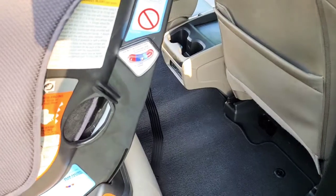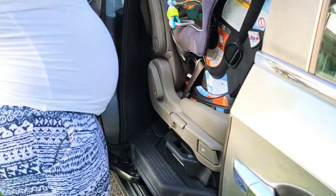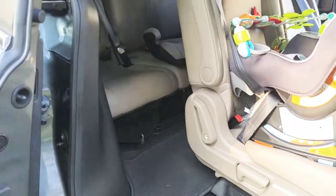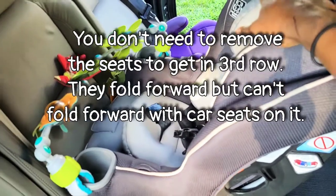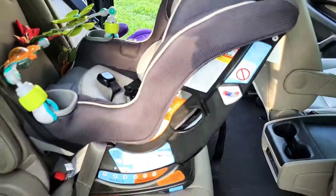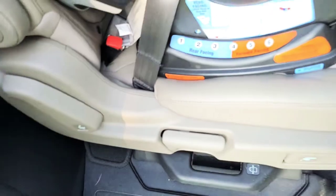This seat is even pulled forward, so if you have a tall person sitting in the front it would probably be touching. There's a lever right here — when you have two rear-facing car seats you just pull on it, push the seat over, and boom, they have all the space to get to the back. Once they're in, you can push it back where it's directly behind each seat, just like that. Easy — just grab, pull, and it locks in place.